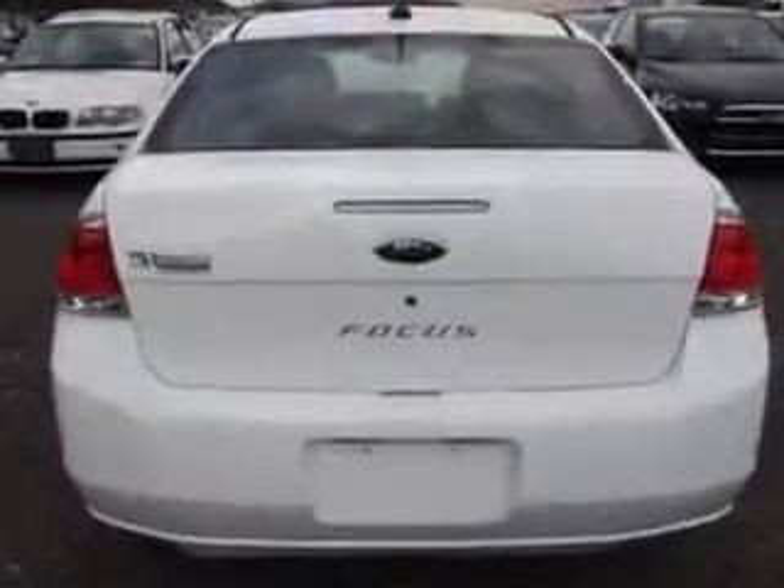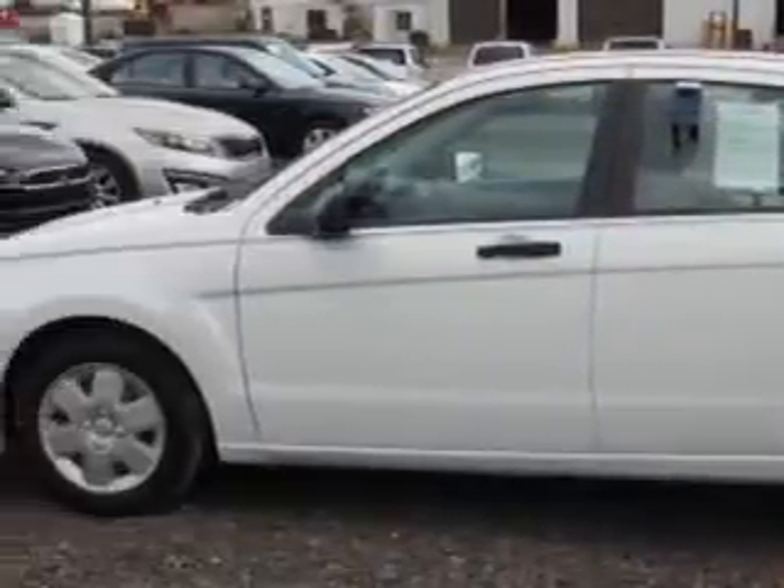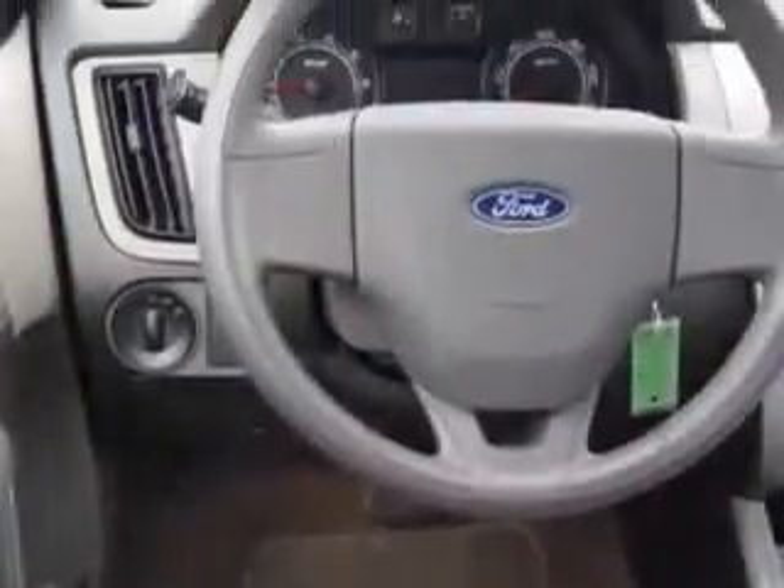With features like armrests, vanity mirrors, rear center brake light, anti-theft alarm system, rear center three-point seat belts, and much more. Enjoy the drive and have peace of mind in this 2008 Ford Focus.